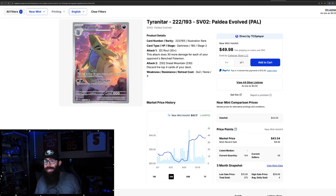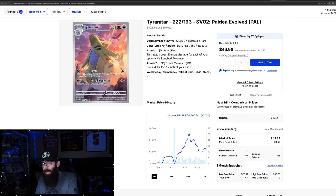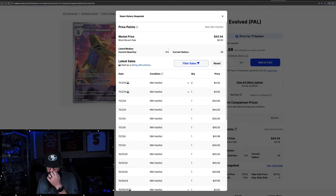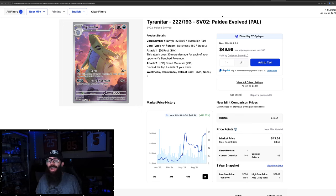The Tyranitar — this is an illustration rare, similar to the Groudon we looked at before. Very cool card. I think I picked up a copy at the Burbank Card Show. 34% growth in the past three months and 5% in the past month. On the one year, it had a big run-up in May, went up to $45, went back down all the way to $26, and now we're coming off that — pretty much at the one-year high, just a little bit below. Last sales: $44, $44, $40, $45. We'll have to keep an eye on the Tyranitar and Paldea Evolved.